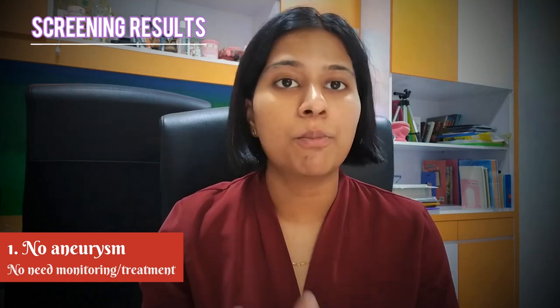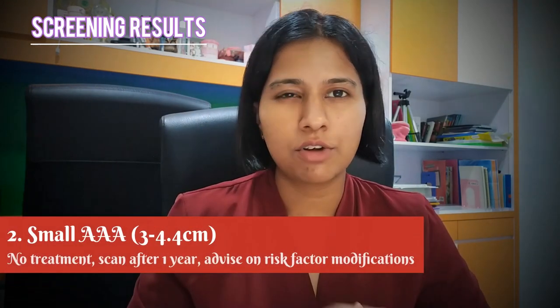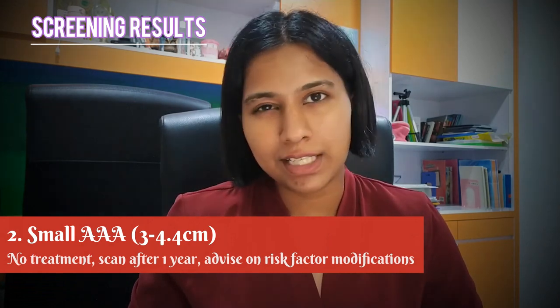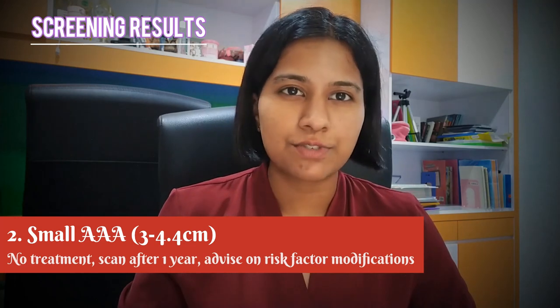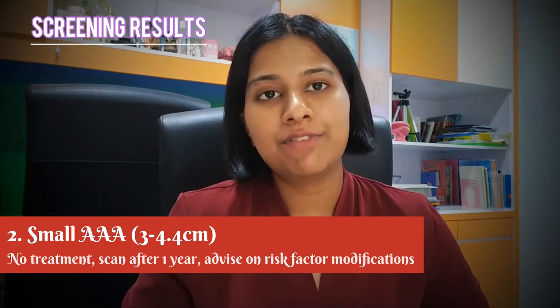There are four possible screening results from an abdominal ultrasound scan. First, no aneurysm found — your aorta is less than 3 cm wide. Patients don't need treatment or monitoring and will not be invited for screening again. Second, a small AAA of 3 to 4.4 cm. No treatment is needed because the chance of the AAA bursting is still small, but you will be invited back in one year to check the size.